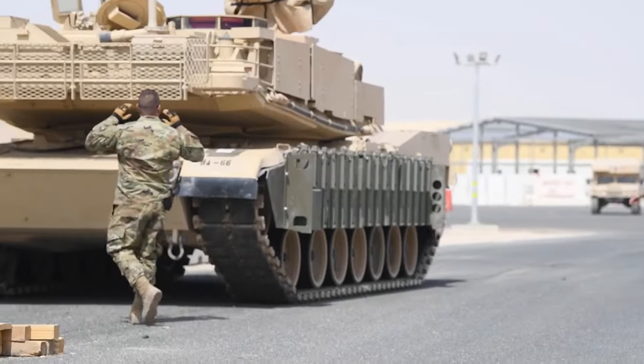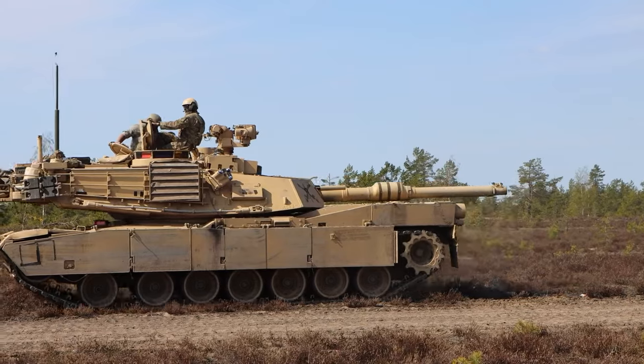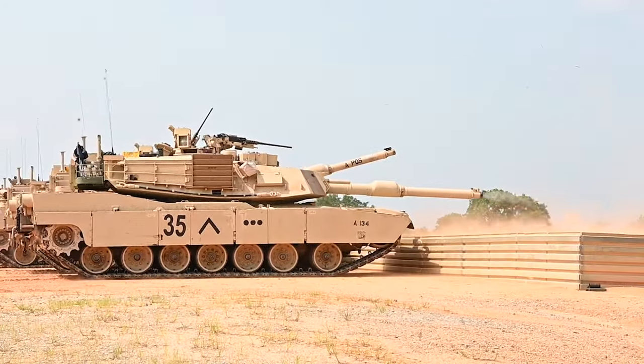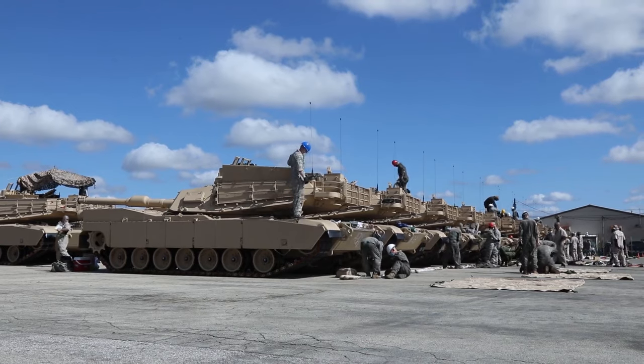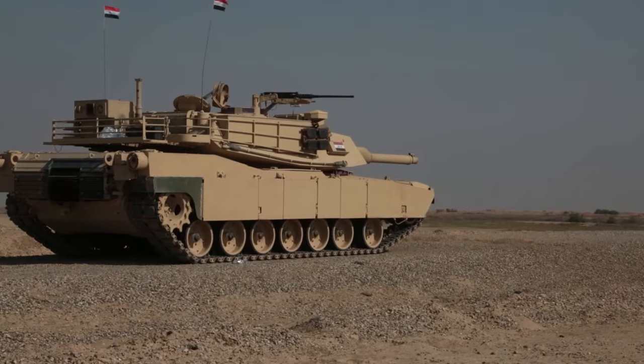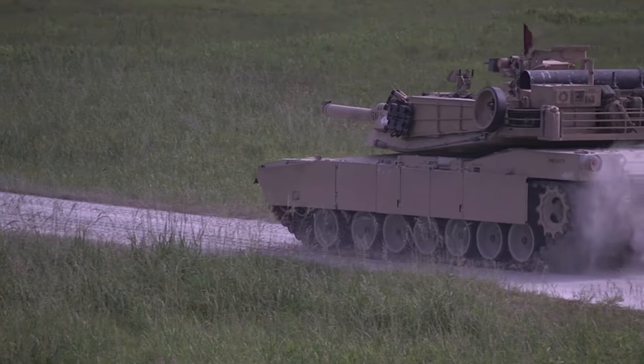To understand the significance of the M1E3 upgrade, let's first look at the evolution of the Abrams tank. The M1 series has been the backbone of the US armored forces for decades, and the M1A2 was a formidable machine, but it's time to take things to the next level.